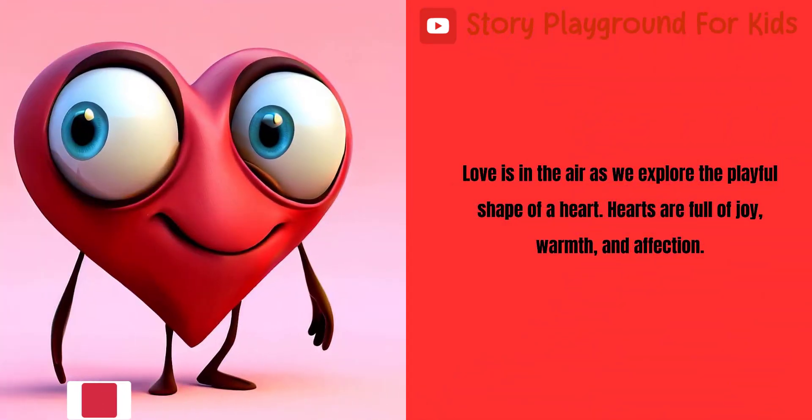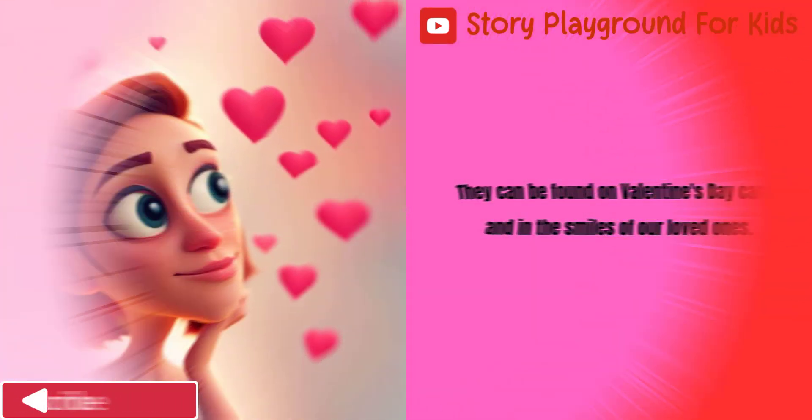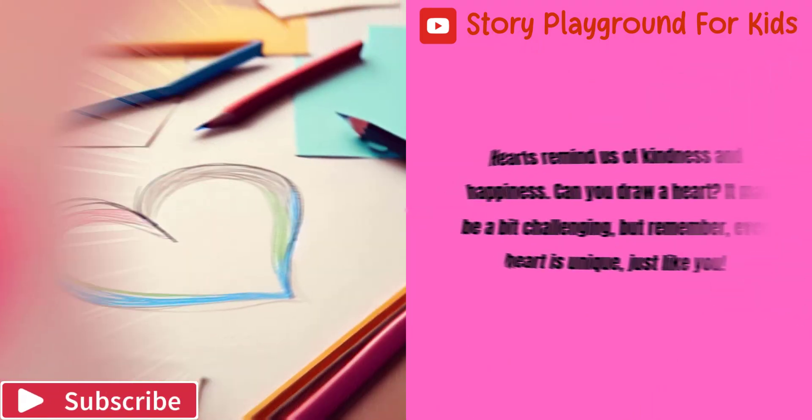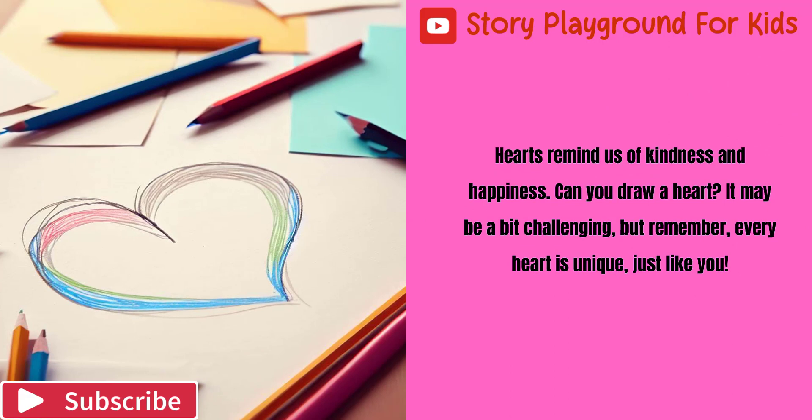Love is in the air as we explore the playful shape of a heart. Hearts are full of joy, warmth, and affection. They can be found on Valentine's Day cards and in the smiles of our loved ones. Hearts remind us of kindness and happiness. Can you draw a heart? It may be a bit challenging, but remember, every heart is unique, just like you.